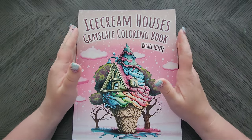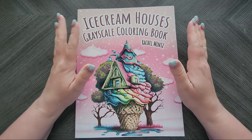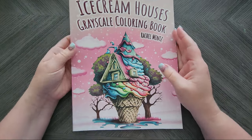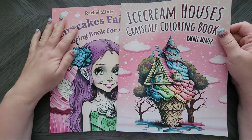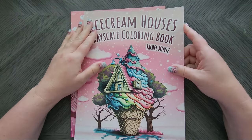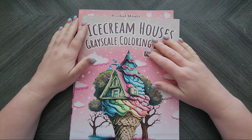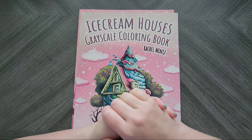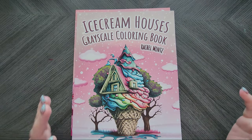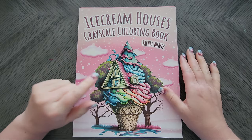Hey everyone! Welcome back to my channel. Today I'm super excited to do two flip-throughs of the latest releases from Rachel Mintz. They're both really cute ideas — one is Ice Cream Houses and the other is Cupcake Fairies. Stay tuned because I also have a special gift for you guys and a giveaway. So let's take a look at Ice Cream Houses first.